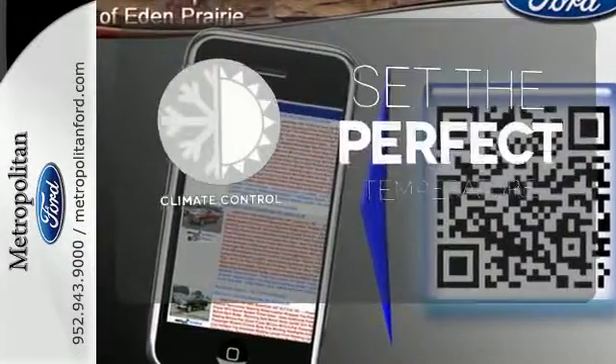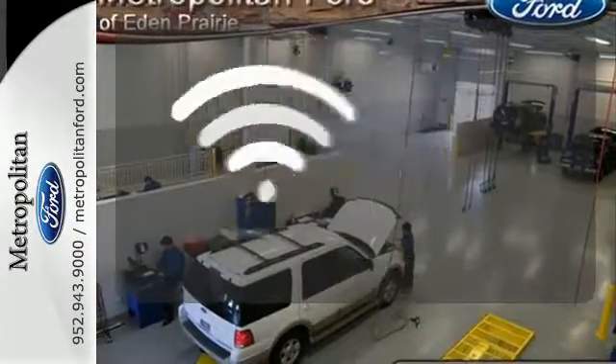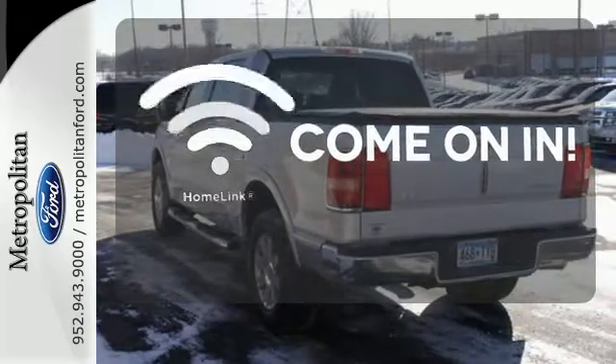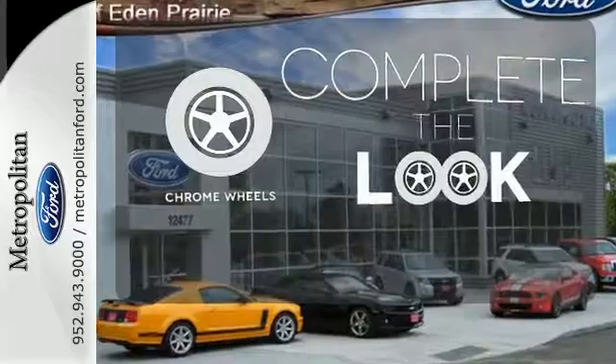The climate control lets you set the temperature exactly where you want it. Doors open and your path is well lit with HomeLink. Head to toe, your look is complete with chrome wheels. A truck for professionals.